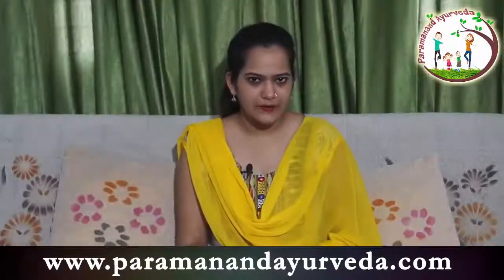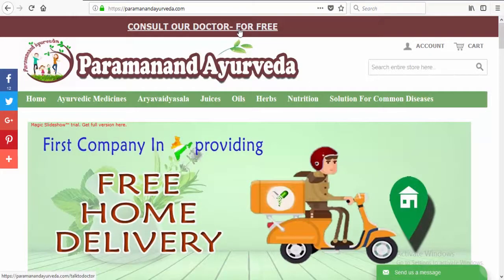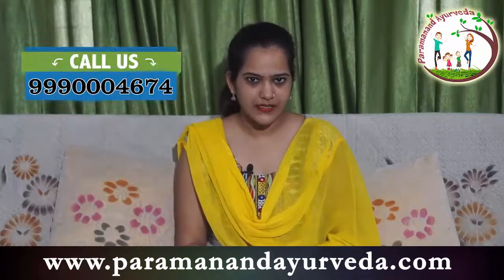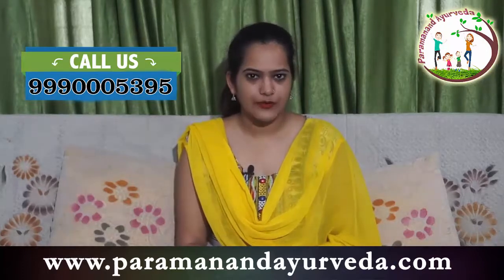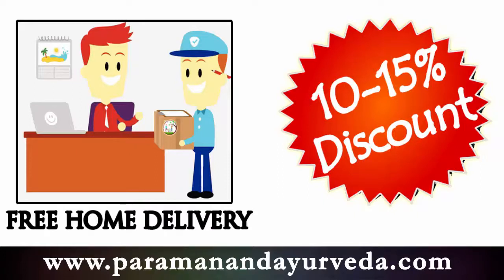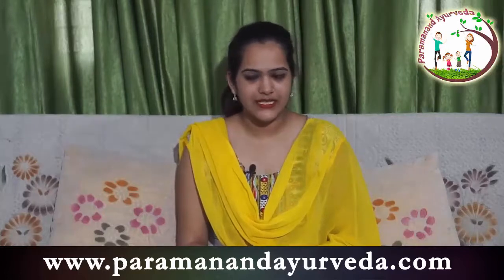You can now consult an Ayurvedic doctor online totally free of cost by visiting www.paramanandayurveda.com and clicking the 'Consult Our Doctor for Free' link. For offline orders, call, SMS, or WhatsApp us at 999-000-4674 or 999-000-5395. We are also providing free home delivery and up to 15% discount on every Ayurvedic medicine, so just order the required medicine and enjoy a disease-free life.